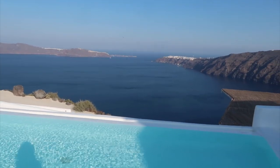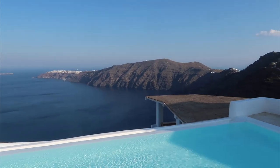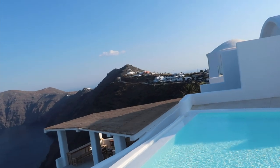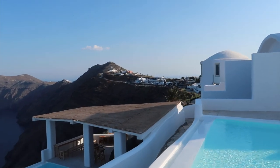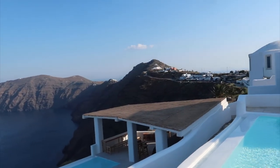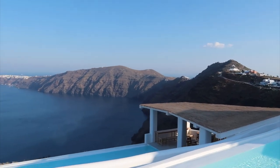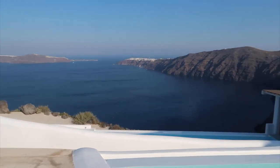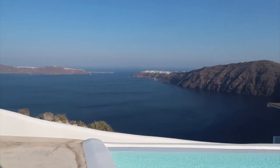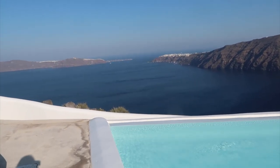We are in Imerovigli in Santorini and I've been trying to film a vlog — let me know if you're interested to see more about this place. This hotel is the absolute most beautiful hotel I've ever been to in my life. The view is amazing and it has the most spectacular sunset I've ever seen. Let me know if you want to see a vlog about Santorini.